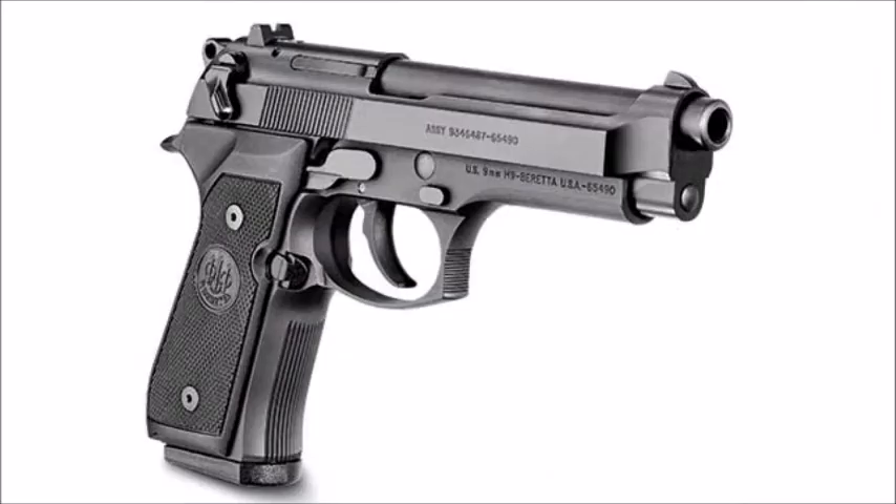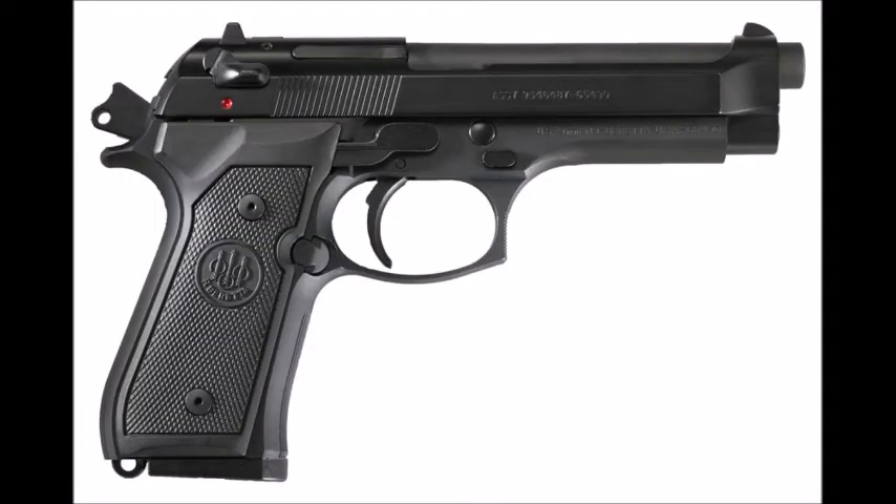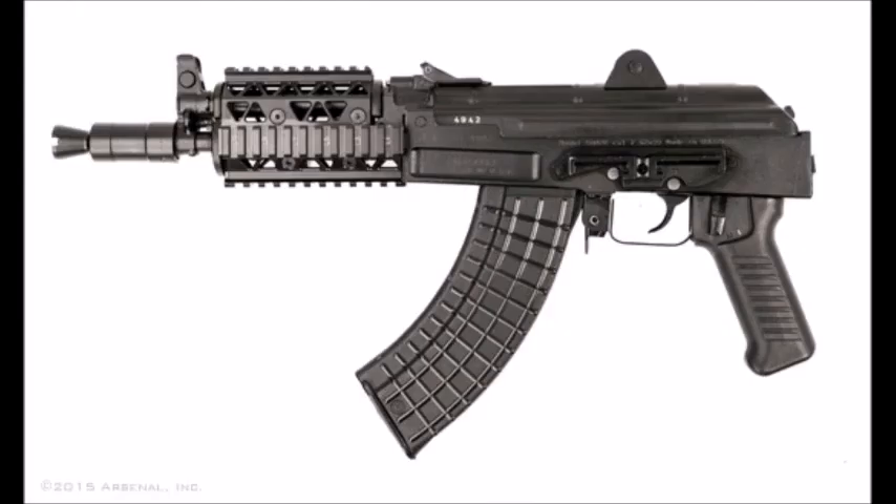Now we're moving to another Beretta — the M9, and we're also including the 92FS in the same category. This is number 3, with 15 and 17-round magazines. It's really heavy, but the low recoil is due to the weight, so that's kind of a plus and a negative. It's very accurate with a good reliable one, though the mil-surplus ones can get deteriorated over time. It's reliable due to that open slide design.